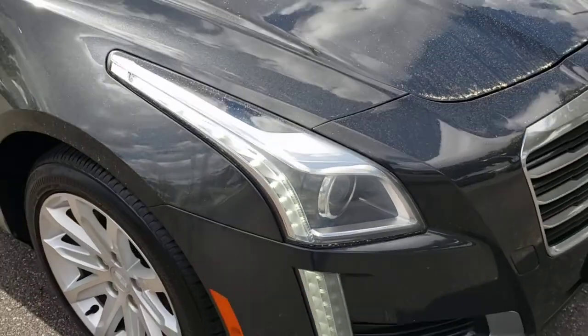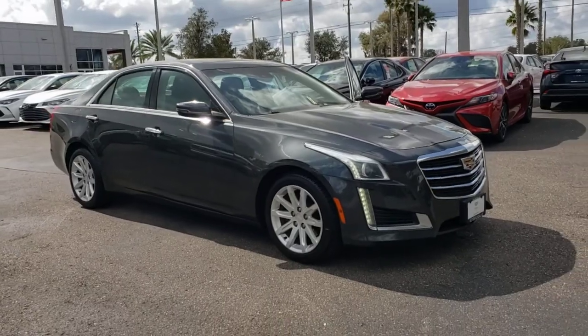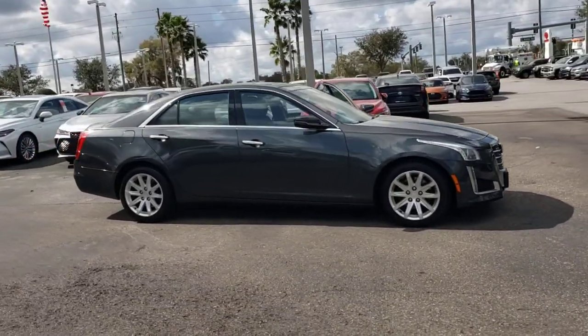You will be amazed by this 2015 Cadillac CTS. With less than 70,000 miles on the odometer, this vehicle provides excellent value.